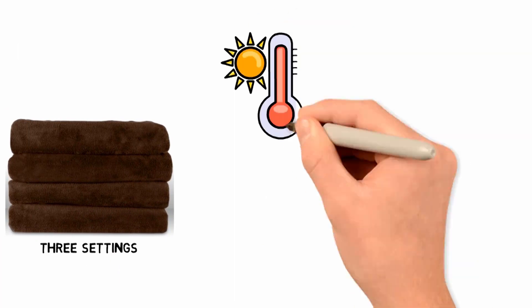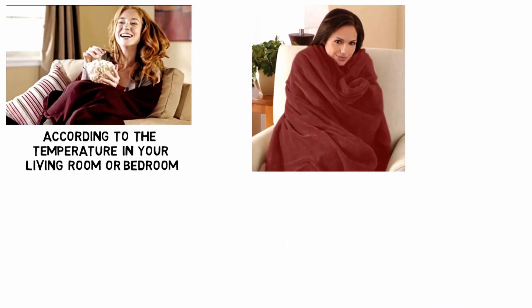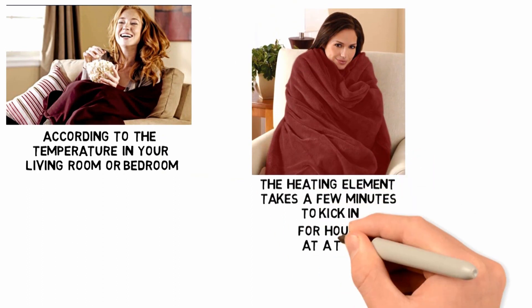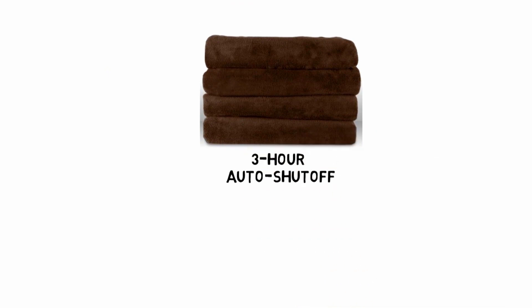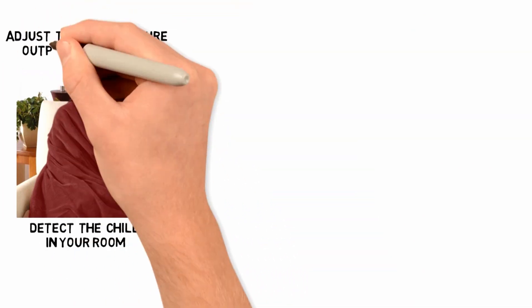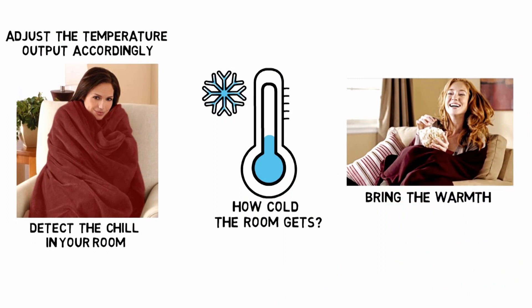The blanket comes with three settings, which allow you to adjust the desired heat output according to the temperature in your living room or bedroom. The heating elements take a few minutes to kick in, but once it does, it will stay warm for hours at a time. The 3-hour auto shutoff feature is highly convenient in case you forget to turn off the blanket before getting up. The blanket comes with sensors to detect the chill in your room and adjust the temperature output accordingly. No matter how cold the room gets, this blanket will be able to bring the warmth.